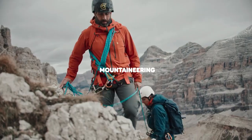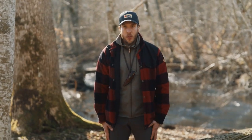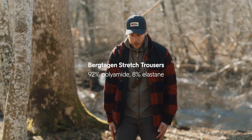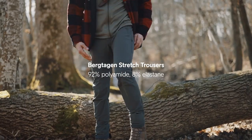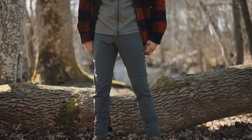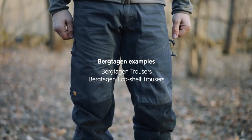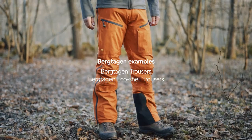Our third activity is mountaineering. These trousers are made for extremely demanding situations above the treeline. I'm wearing the Baitagen Stretch trousers. As you can hear from the name, they're extremely stretchy. You also have ventilation here on the sides, which is perfect when you are climbing above the treeline. Other trousers in this category include the Baitagen Trousers and the Baitagen EcoShell Trousers.